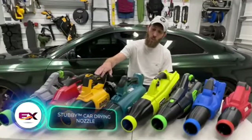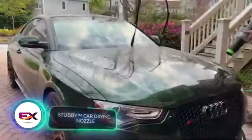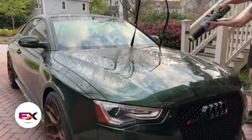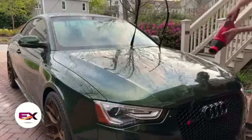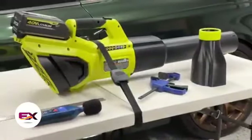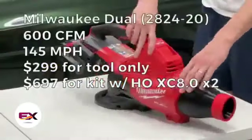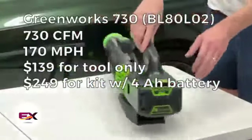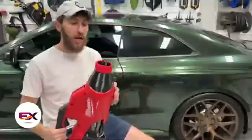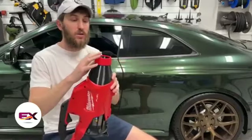Stubby Nozzle offers these intriguing nozzles at a price range of $30–40, letting you efficiently dry your car with a standard leaf blower. Crafted through 3D printing, they come in models compatible with blowers from Makita, DeWalt, Milwaukee, and other brands. For an extra $16, you can attach a silicone cover to the nozzle's end to safeguard your car from unintended scratches.